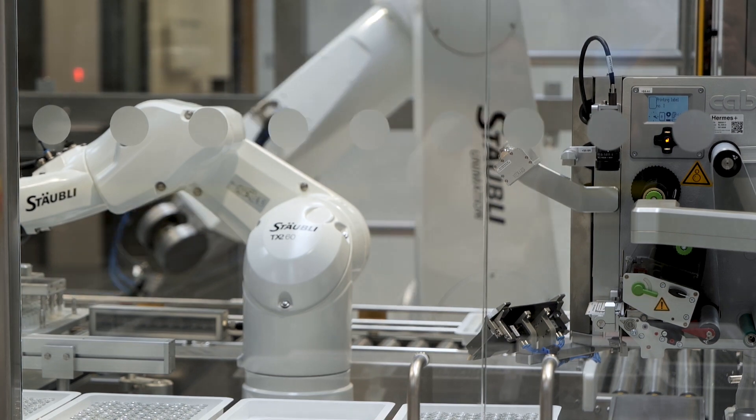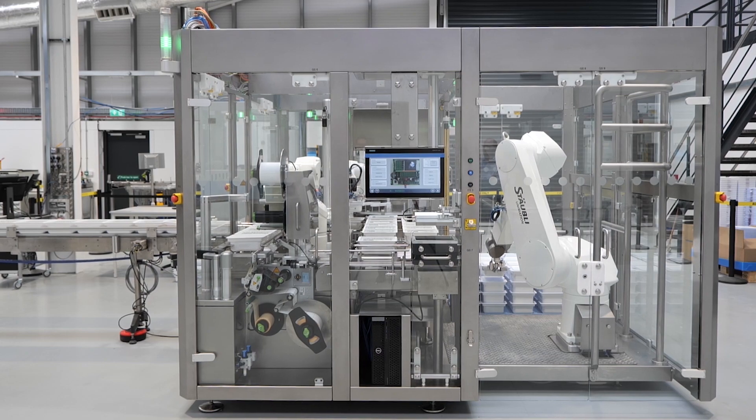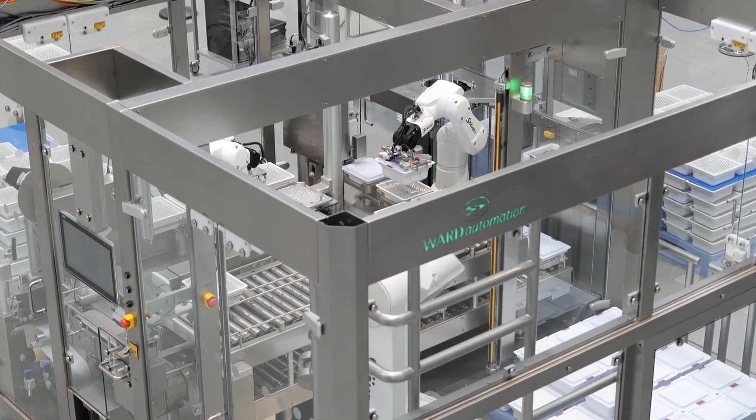We've also used Stäubli TX260 robots in Grade A areas for vial handling and LYO load applications. Stäubli TX260 robots offer a wide range of robot types and reaches and offer excellent support to us and our customers.